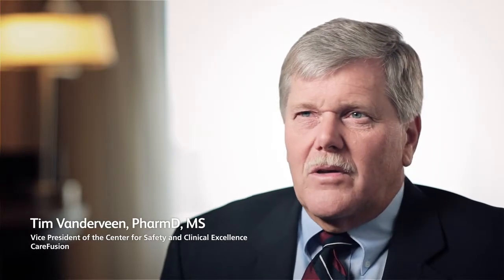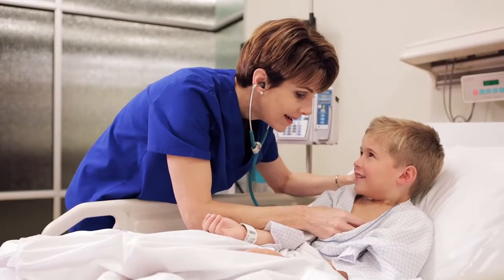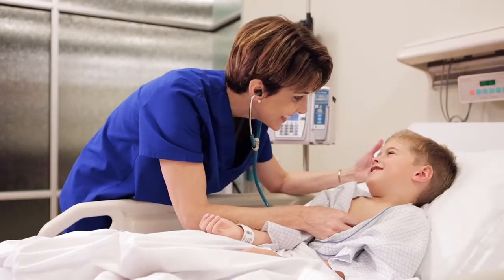We're trying to focus more on getting nurses to the bedside. Nurses have a really difficult task with IV infusions, and you wonder how they can possibly do all this and where the safety is — and this is bringing us to that level of safety.